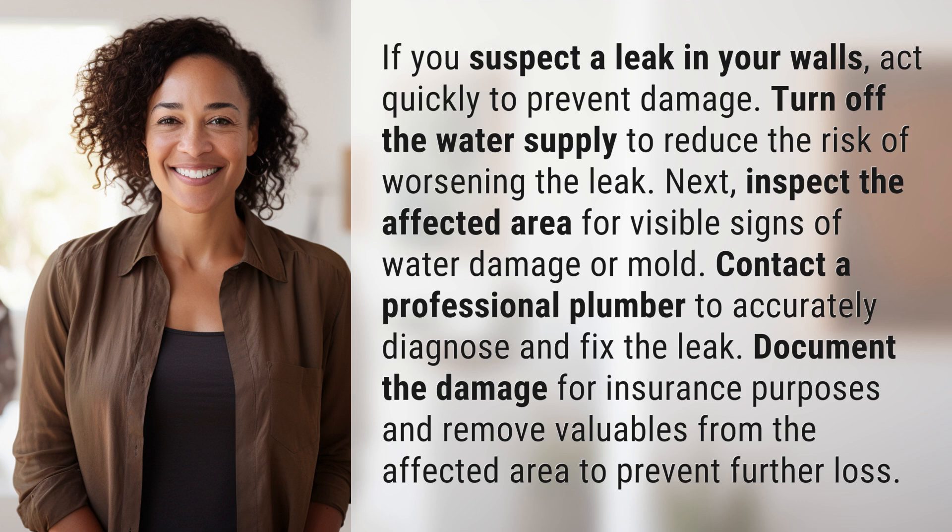Contact a professional plumber to accurately diagnose and fix the leak. Document the damage for insurance purposes and remove valuables from the affected area to prevent further loss.